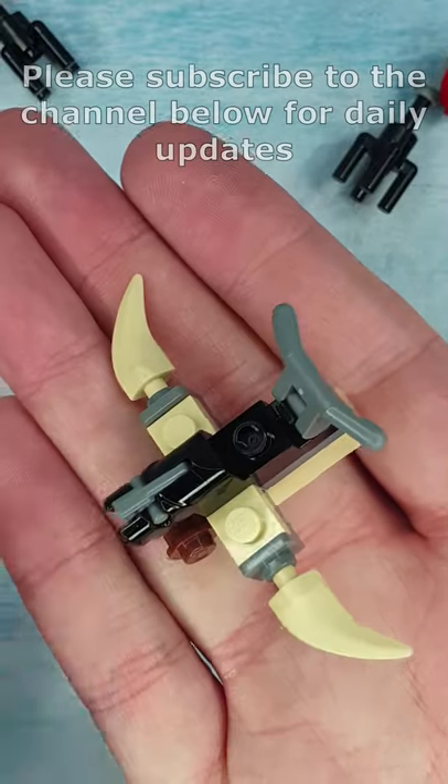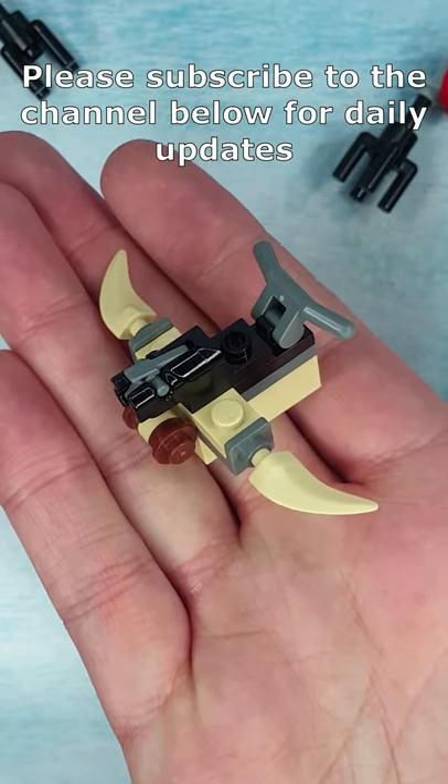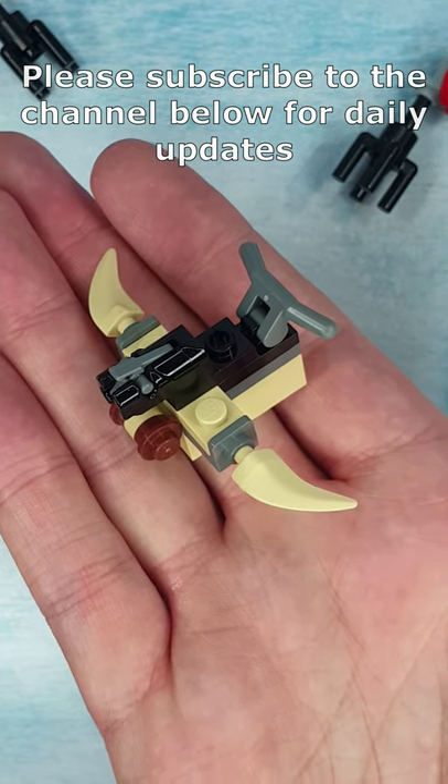Join us all again tomorrow on the Family Bricks channel when we do the next build. If you want to go back and see some of the other builds from previous days, select the playlist here, or consider subscribing to be notified when the next one is released.